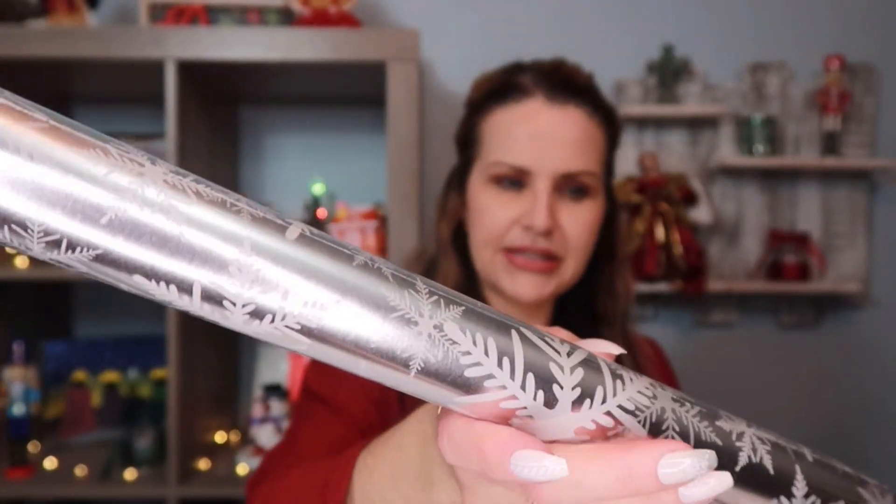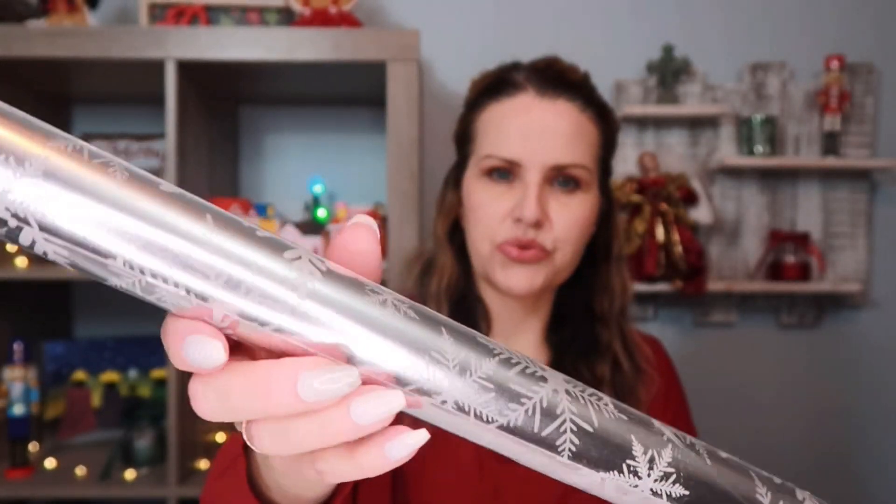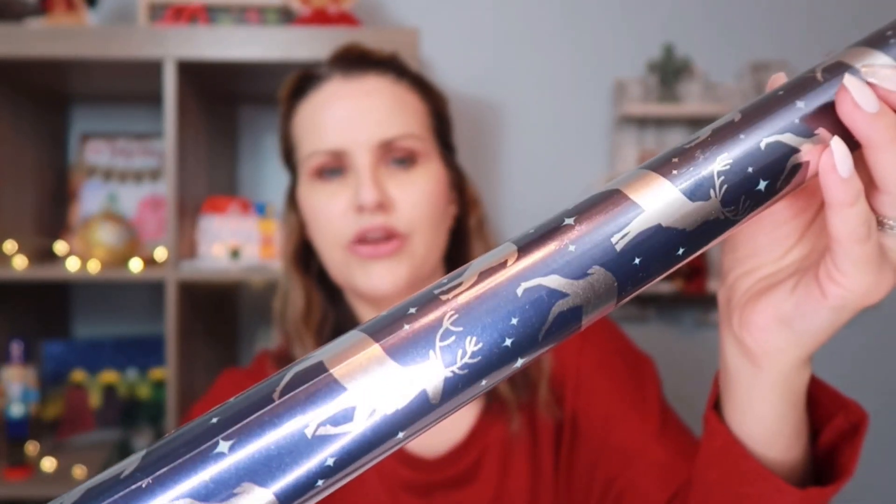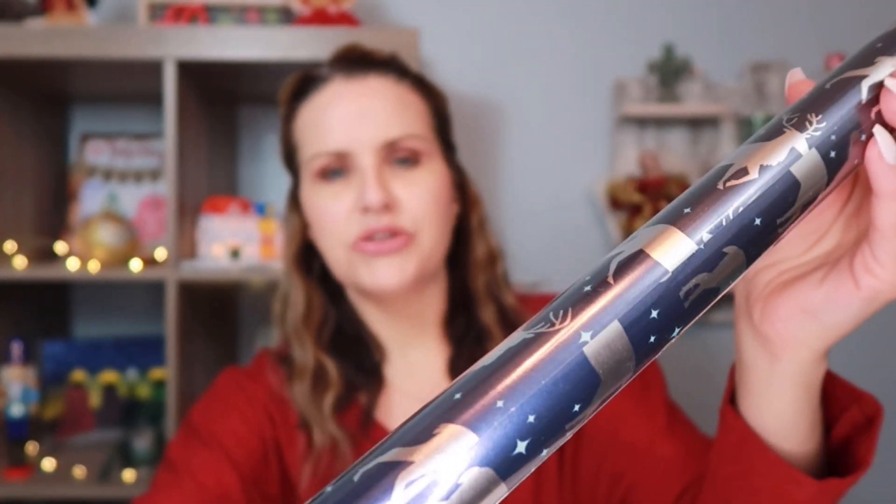The second wrapping paper is a snowflake design — silver and white with all different snowflakes, also 20 square feet. The last one is also 20 square feet and it's a really pretty blue with reindeer and stars in the background. So those are the three wrapping papers I picked up.